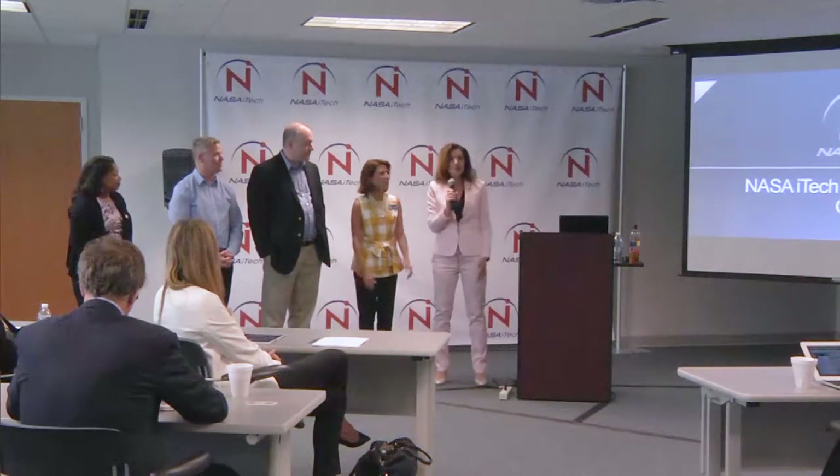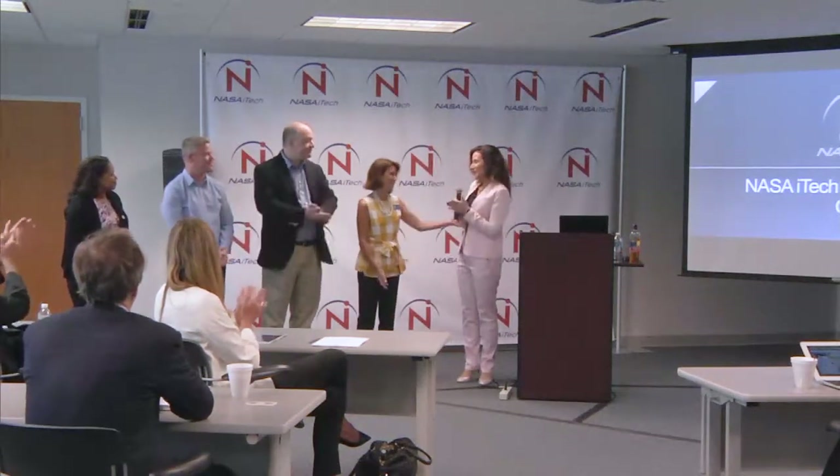And so I just wanted to thank you guys. And if you guys can give them a round of applause — because I couldn't do it without you.